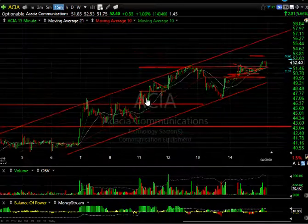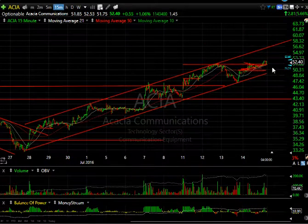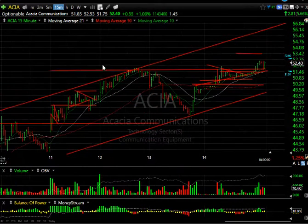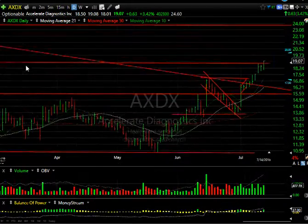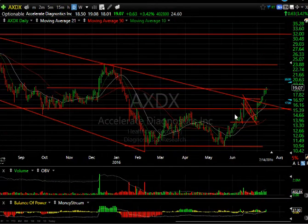Looking at it on a 15-minute basis, you can see the chart pattern and why I'm so high on the potential of making it up to the mid-50s, especially with the move through the double top late in the session.